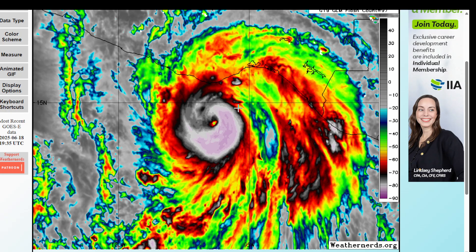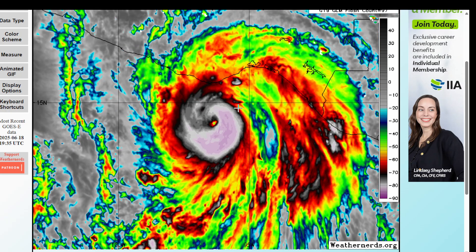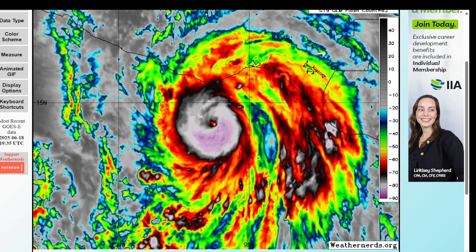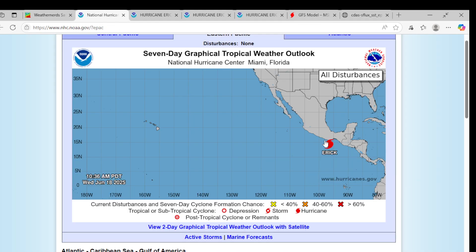This is the satellite imagery of Eric. It's forming an eye, and it's about 100 miles away from the coast. Eric is very well organized. So let's dive right into our National Hurricane Center graphic.